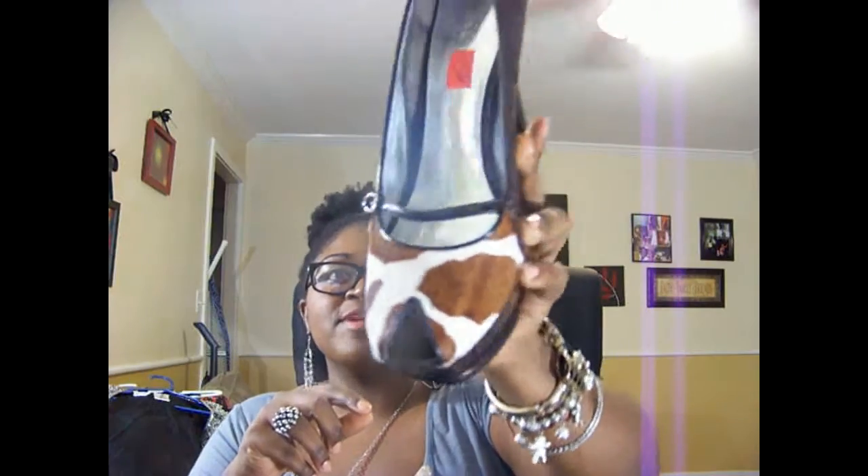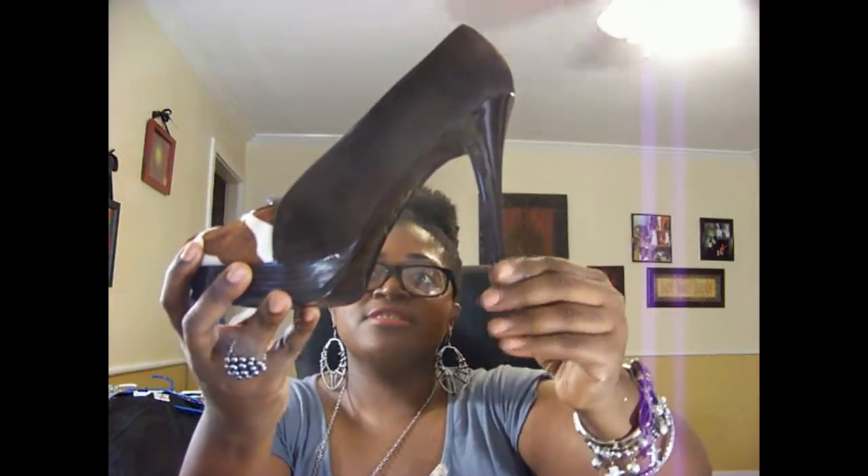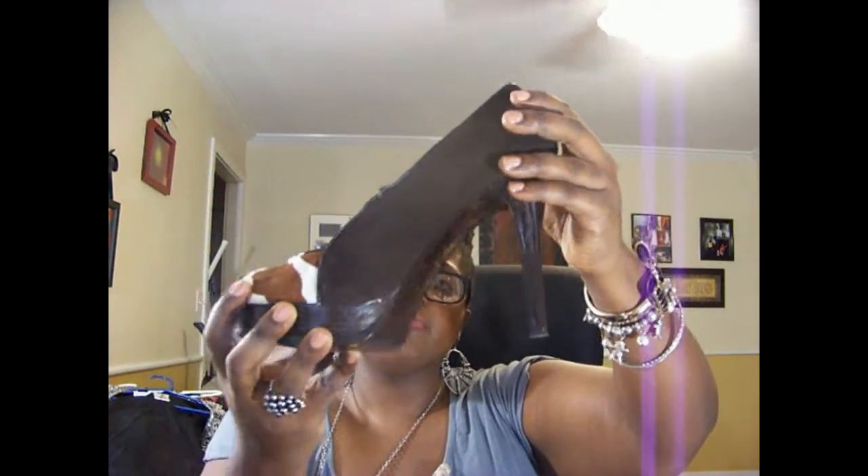What I like about these shoes is the cow print on the front — they're not too long. They have a little peep toe in the front with a little small wedge, and this part right here is actually a chocolate suede brown. I'm really enjoying these shoes — I thought they were really cute. I paid $15 for them. I looked at the price and they were pretty expensive originally, and they're in really good condition, so I thought that was a nice one to get.